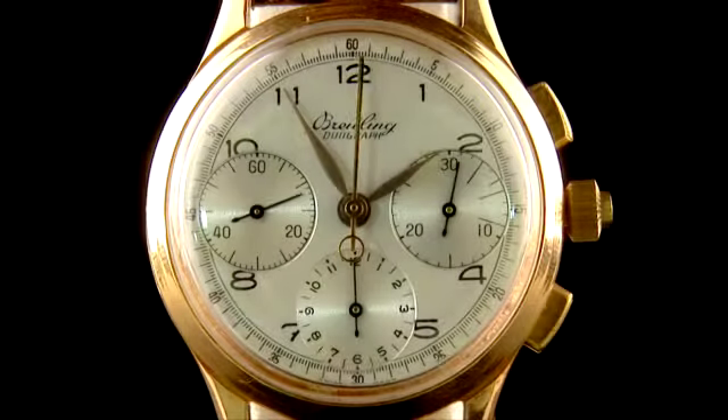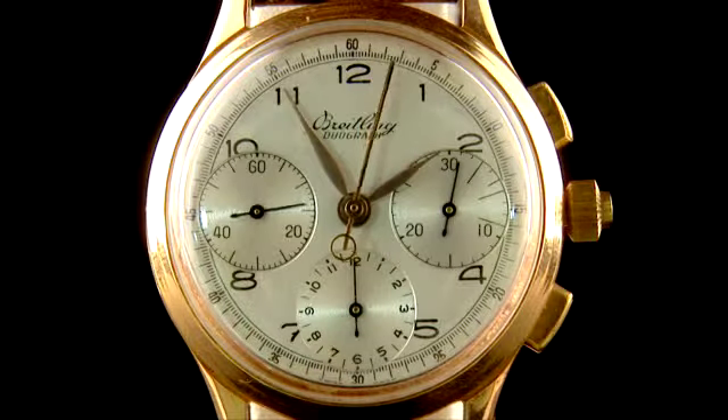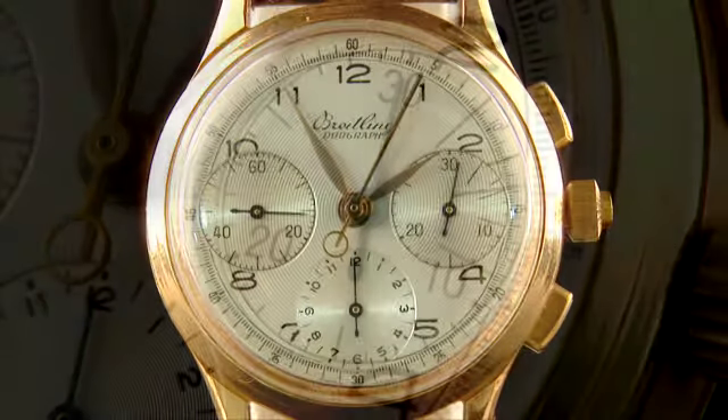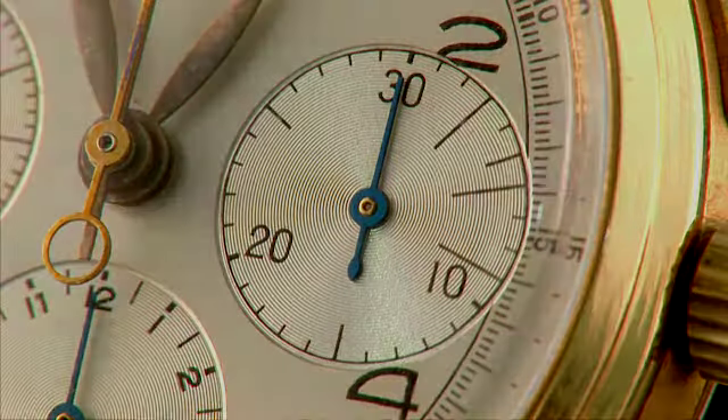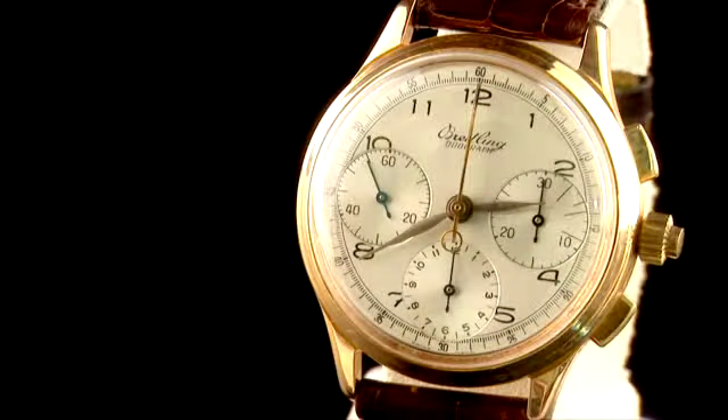The technical difficulties in building and regulating this movement, including the components for the split function, put it on a par with a tourbillon or a minute repeater. In the 1940s, only a very few manufacturers could create such a watch.